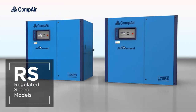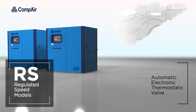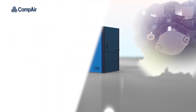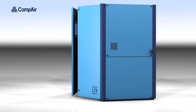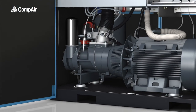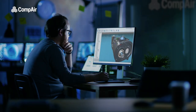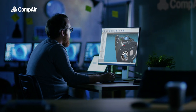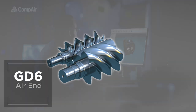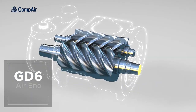Regulated speed machines are also equipped with a unique innovative automatic thermostatic valve that further improves efficiency and protects your investment. The heart of any compressor is its air-end. Compaire designs and manufactures their own air-ends at their center of excellence in Germany. The new GD6 air-end provides better performance, higher efficiency levels and lower pressure drops.